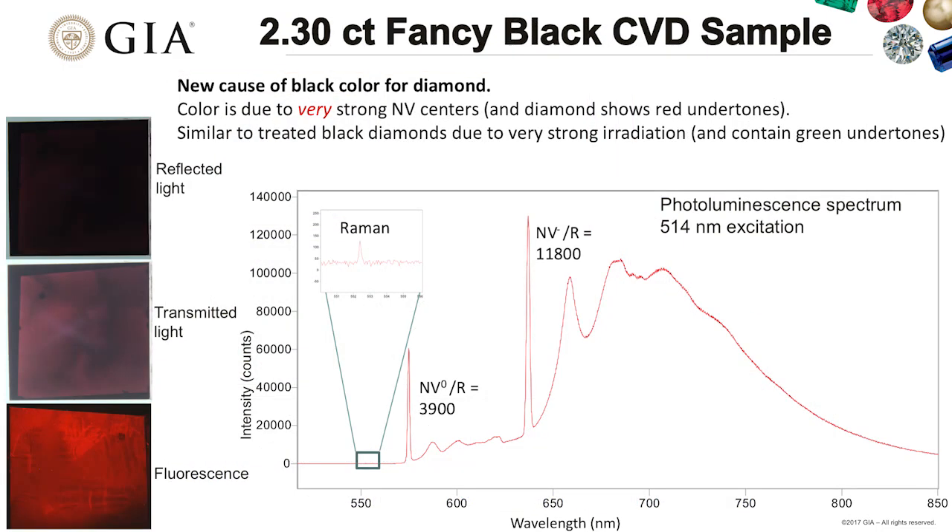Another interesting product from that manufacturer was a 2.3 carat flat plate determined to be fancy black—a new cause of black color for diamond. The color is due to very strong nitrogen vacancy centers. In transmitted light, red undertones from the NV are visible. Normally lower amounts of NV produce pink or red color, but this particular stone had so much NV that it created a black color.